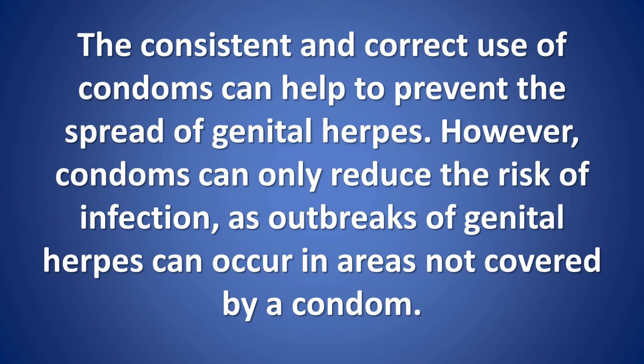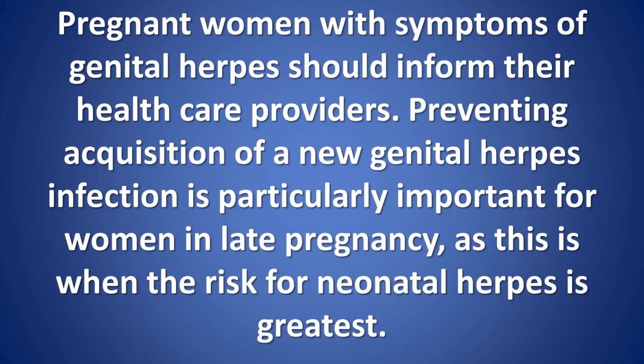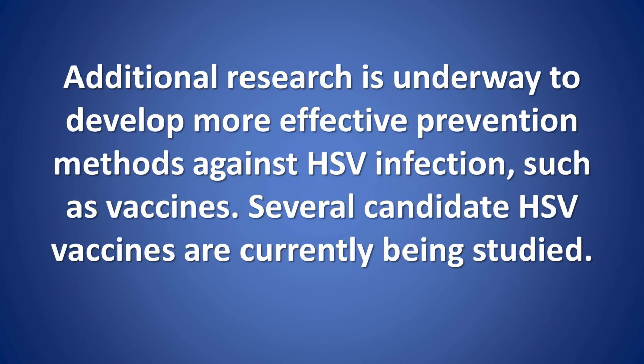The consistent and correct use of condoms can help to prevent the spread of genital herpes; however, condoms can only reduce the risk of infection as outbreaks of genital herpes can occur in areas not covered by a condom. Pregnant women with symptoms of genital herpes should inform their health care providers. Preventing acquisition of a new genital herpes infection is particularly important for women in late pregnancy, as this is when the risk for neonatal herpes is greatest. Additional research is underway to develop more effective prevention methods against HSV infection, such as vaccines; several candidate HSV vaccines are currently being studied.